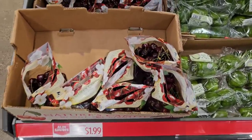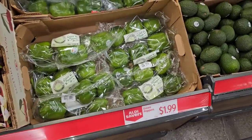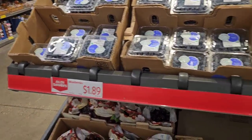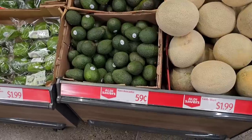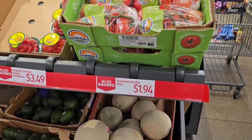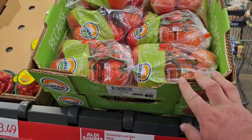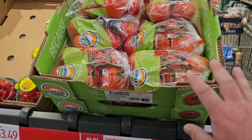Pints of blueberries — the Nature Right blueberries — are $1.89 and they're delicious. Organic zucchini is $1.89 per pound. Small avocados are $0.59 each. Cantaloupe is $1.99 and looks great. The sunset tomatoes on the vine are $1.94 for a 24-ounce pack, which is a pretty good deal, though the ones at Meijer for $2.49 a pound looked fantastic — bright red and delicious.